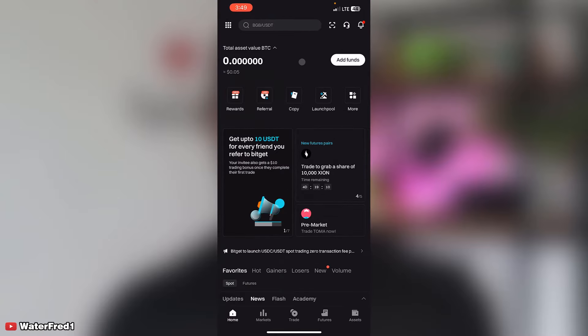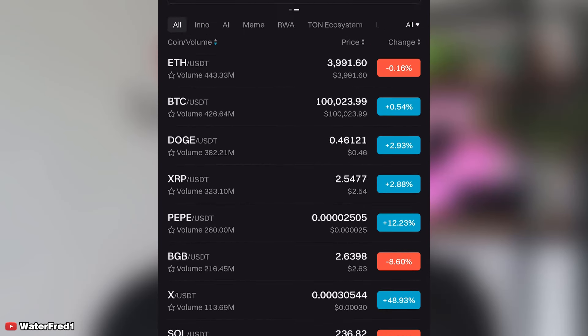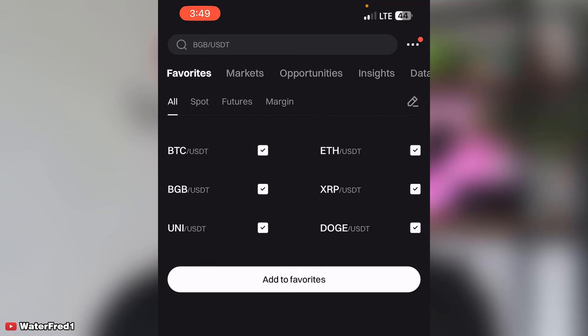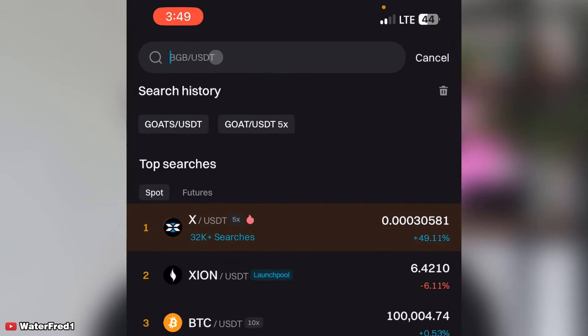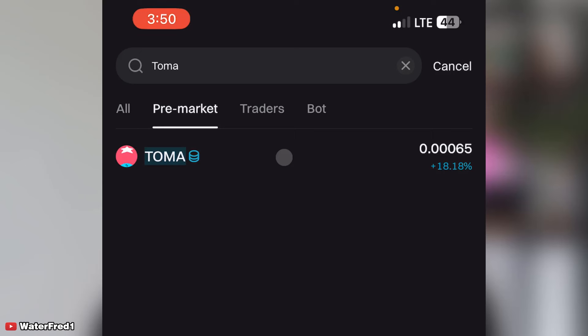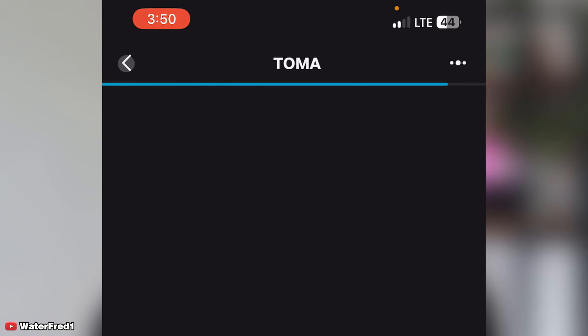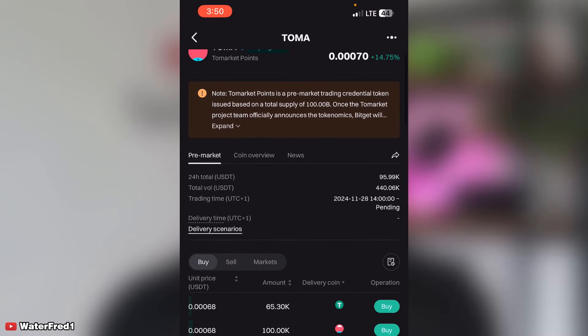Once you've signed up on Bitget exchange, go to the Market section and search for Tomato. You can see Tomato listed there under pre-market. Tomarket has already gained plus 14.75 percent. You can see the buy and sell orders that people have placed in the pre-market.